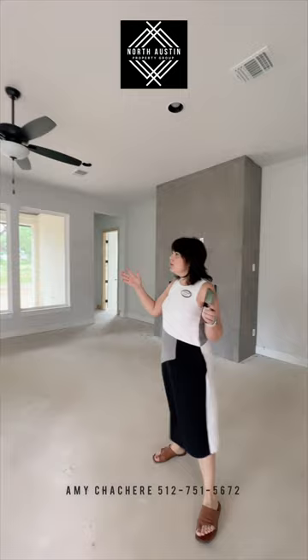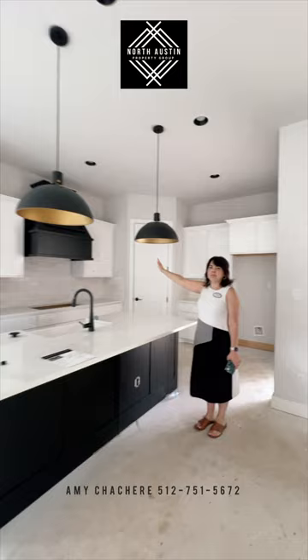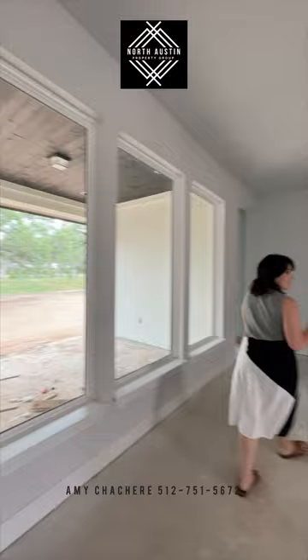And then we have this beautiful, modern, open floor plan here. This kitchen — I'm just loving these lights. I'm in love with these lights and this contrasting hood. Great open floor plan, and just all of these really pretty windows with the natural light. We've got this gas fireplace, very modern and sweet.